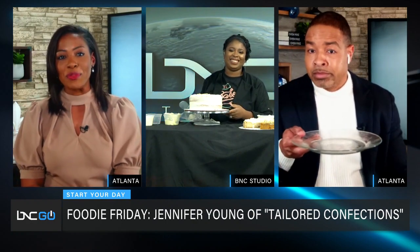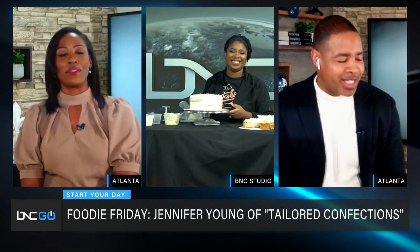God bless you, Jennifer — you really made us hungry this morning! We'll be looking for your cakes in our mail since we're not in Tallahassee. Thank you so much for sharing your story. I do ship, and I come to Atlanta often for pop-up shops, so look me up! We are here for that — thank you so much!